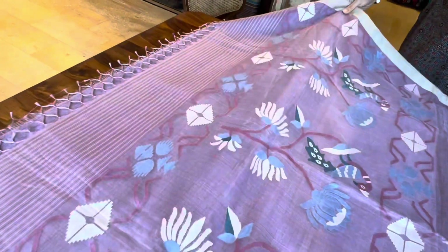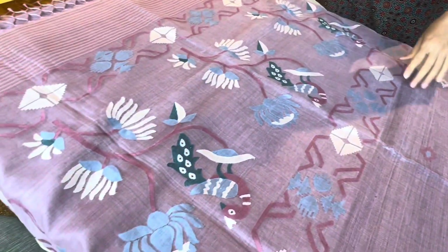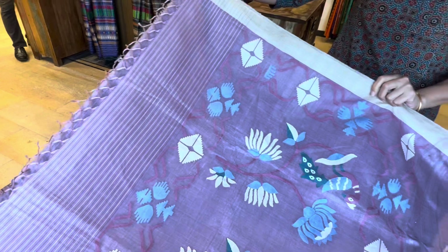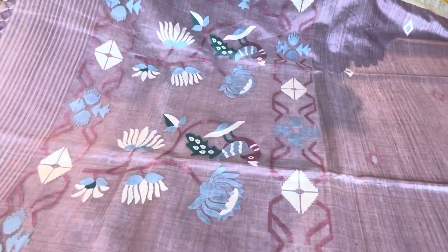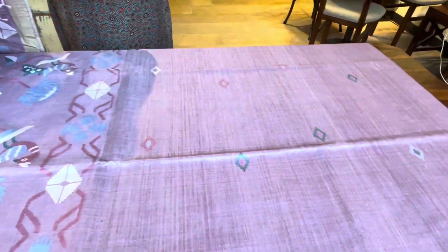Aap log to pata hoga — jamdani is a very laborious work, it takes time. This is a beautiful mauve color. Look at the pallu — it has a different, very different flower and a bird with buti. This is a matka muslin jamdani.